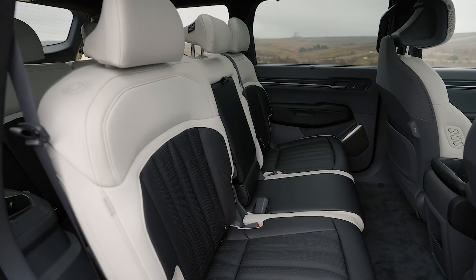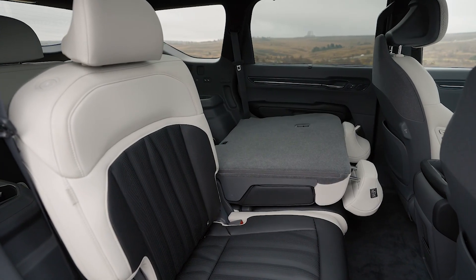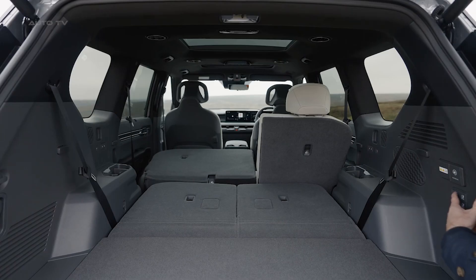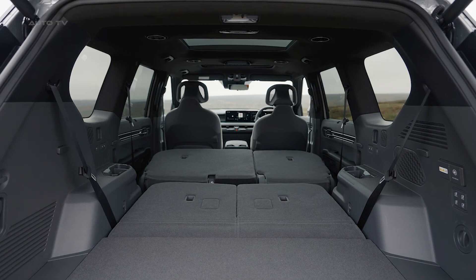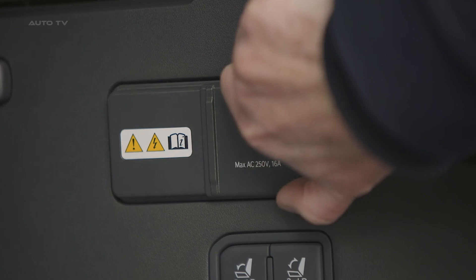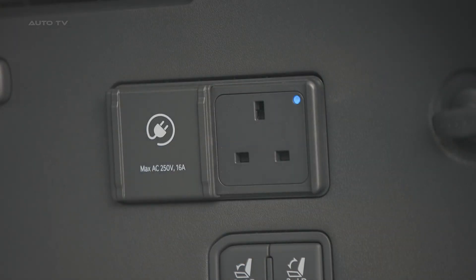With all seats folded, cargo capacity stretches to a useful 82 cubic feet. All-wheel-drive dual-motor models produce a healthy 379 horsepower and 516 pound-feet combined from two motors, allowing a 4.5-second zero to 60 miles per hour time.